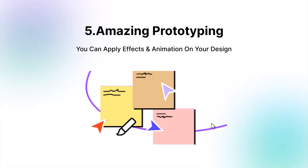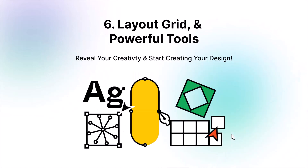The sixth reason is layout grid and powerful tools. Though all other softwares like XD, Sketch, or Photoshop also give us the layout grid feature, Figma's design tools are really more powerful than others. You can create custom shapes without the pen tool, and I'll show you later in my next tutorials.